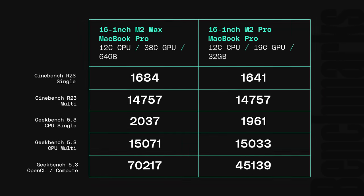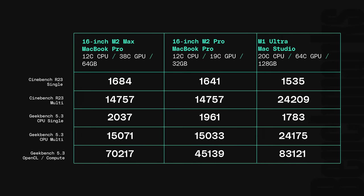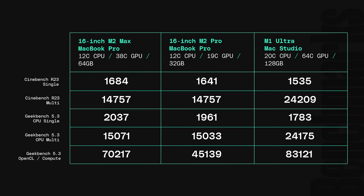It's worth noting that neither system is coming close to the M1 Ultra in the Mac Studio. If you are going to be taxing the GPU — gaming or doing heavy graphical work — you're going to want the M2 Max. But that also means you've got to fork up the cash to pay for it.